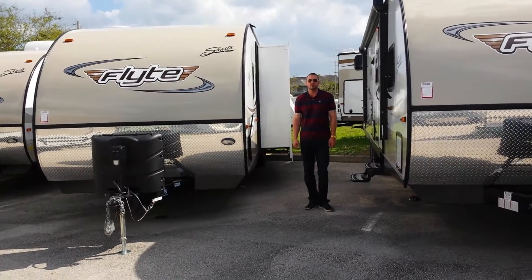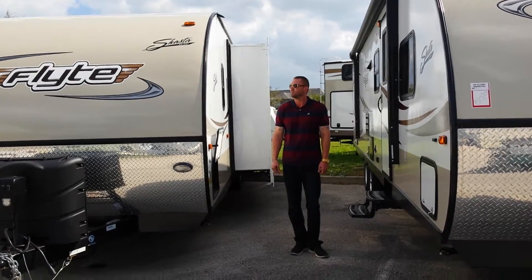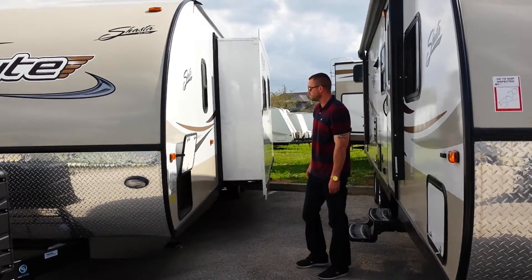I'm here at Atlantic Marine and RV in Fort Pierce, Florida. Just wanted to talk to you about our Shasta line, our Flyte model, 315OK.